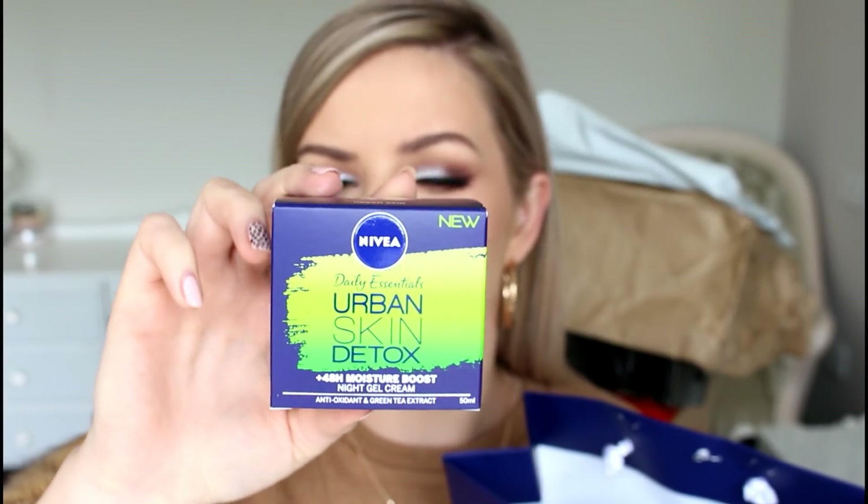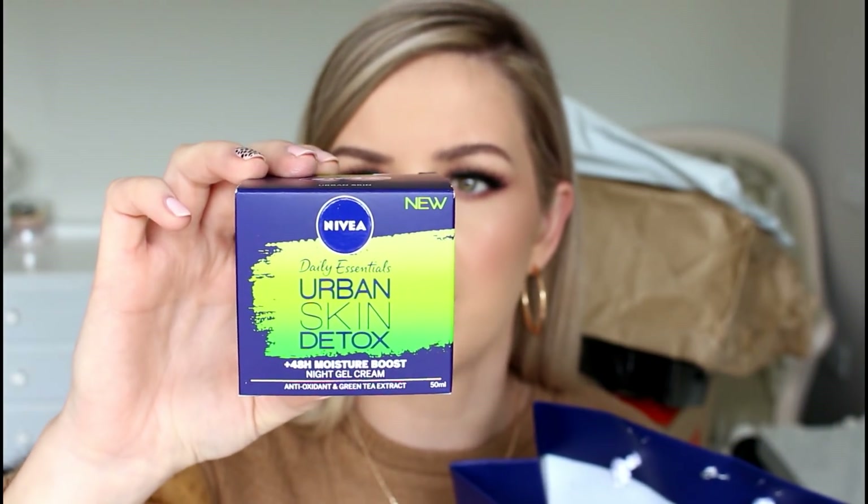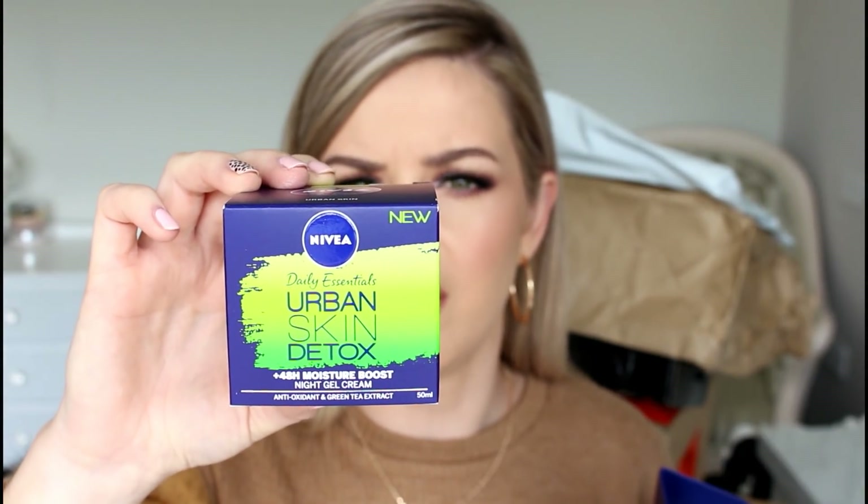We've got a bag here from Revlon and Nivea. We have got an Urban Skin Detox — I'm assuming that's a mask, but this is actually an overnight moisturizer. So this is a 24-hour moisture boost night cream with antioxidants, bio green tea extract and hyaluronic acid, and it's a gel not a cream. We also have the One Minute Urban Detox Mask.